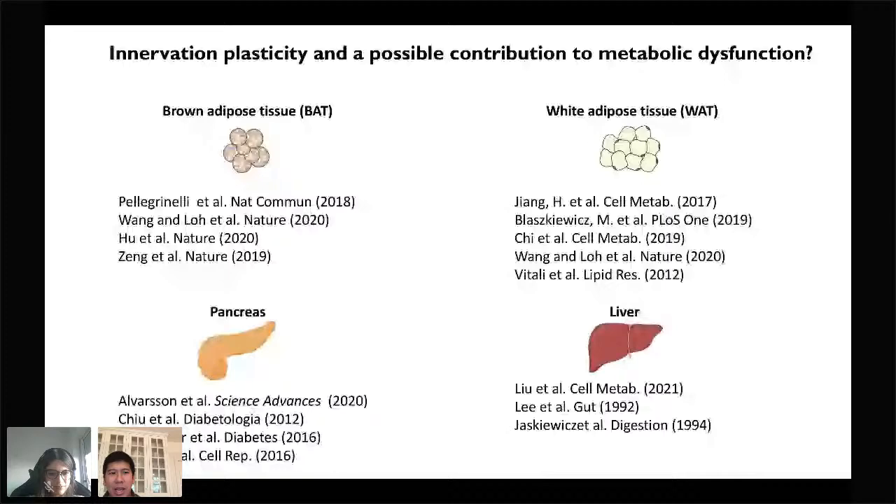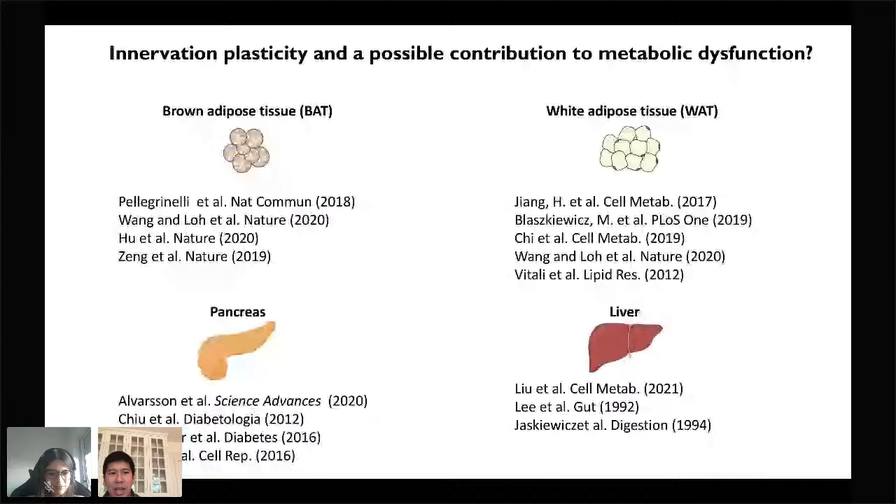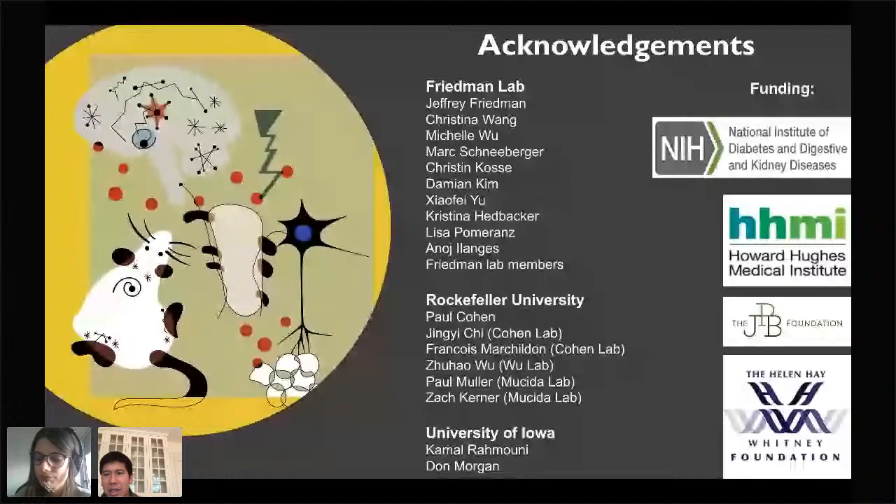I would like to acknowledge all of the people in the Friedman lab, and particularly those individuals who have made a lot of this work possible. On the right are my funding sources. I'd be happy to take any questions, and thank you so much for this opportunity.